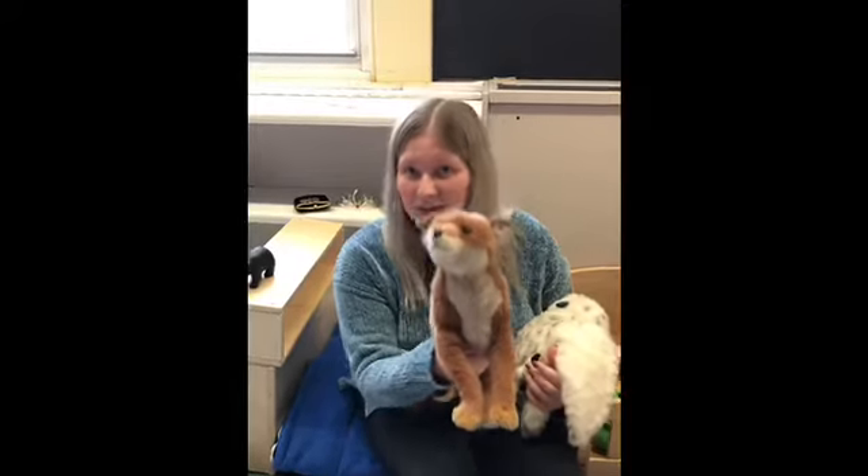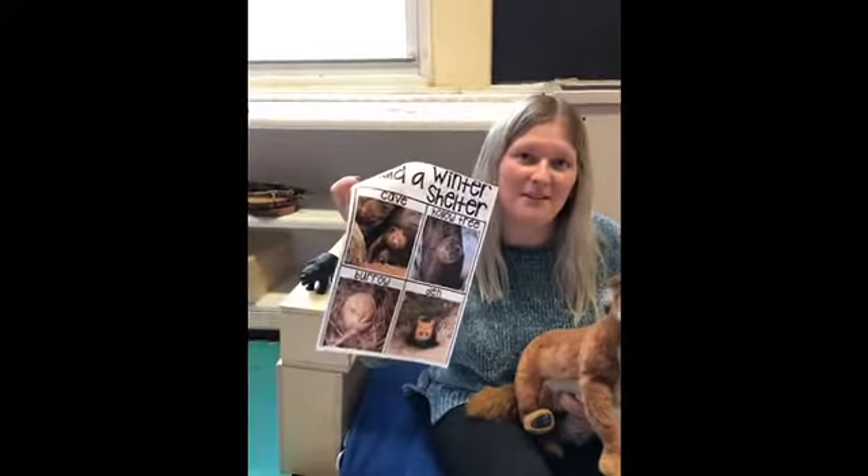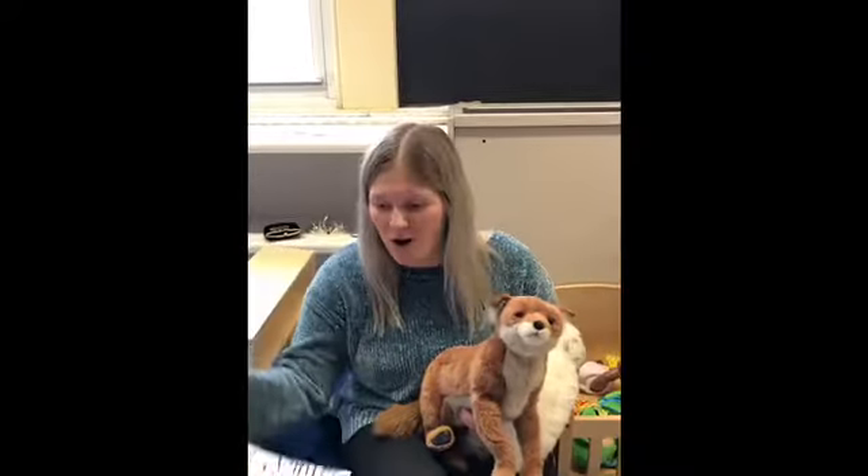Then you might have foxes who live in a den on the ground, and that's where they hide. And then you might have a burrow for little baby animals, and that's where they stay warm all winter.